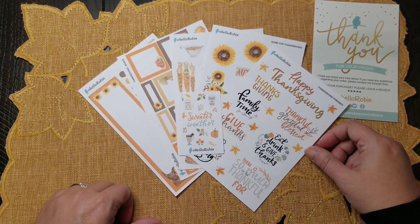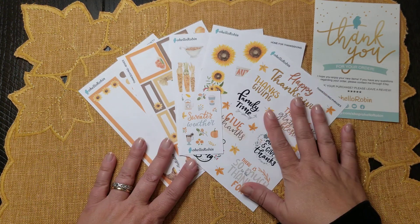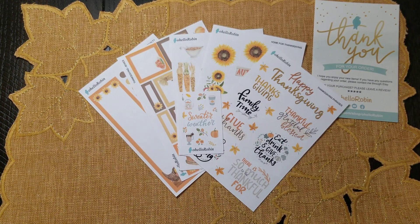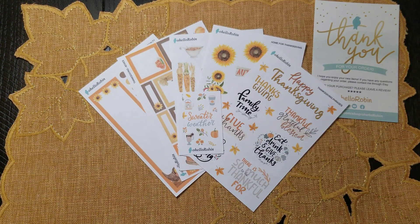I hope you enjoyed today's video. Robin, thank you again so much — you are just way too kind and I just love these. I cannot wait to use them. I hope everybody has a fantastic day — I will talk to y'all in the next one, bye!